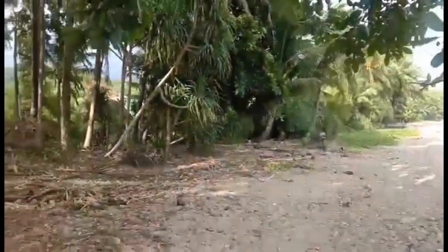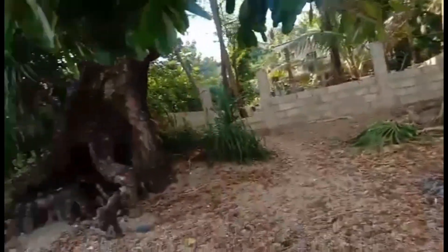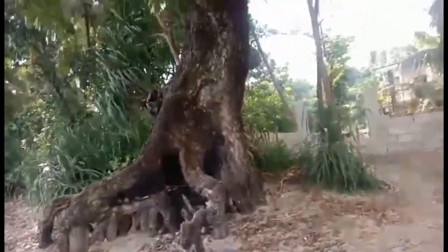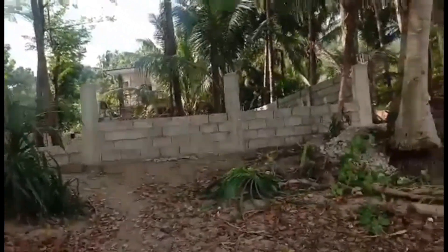It's very peaceful here. You have mountains directly in the back. You've got this huge tree here — I'm not sure what kind of tree it is. Anyways, let's take a look at the house.